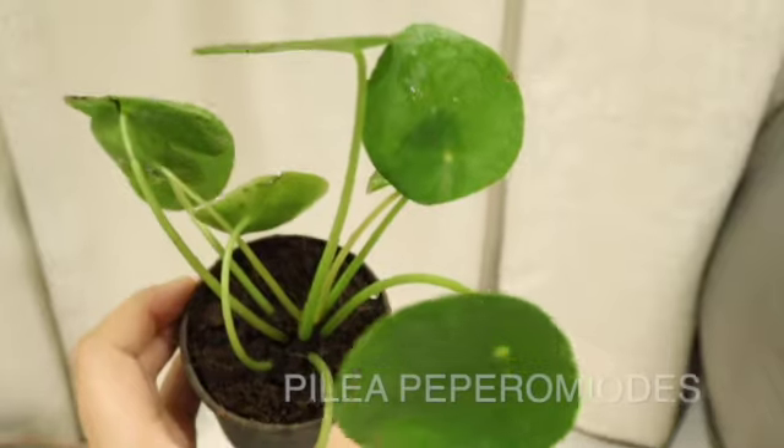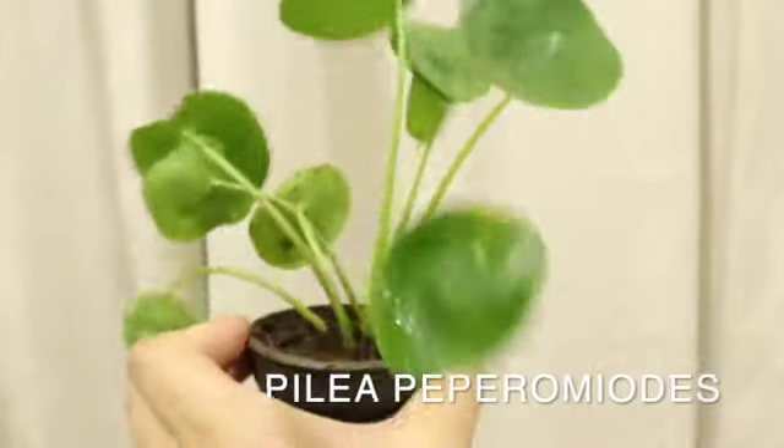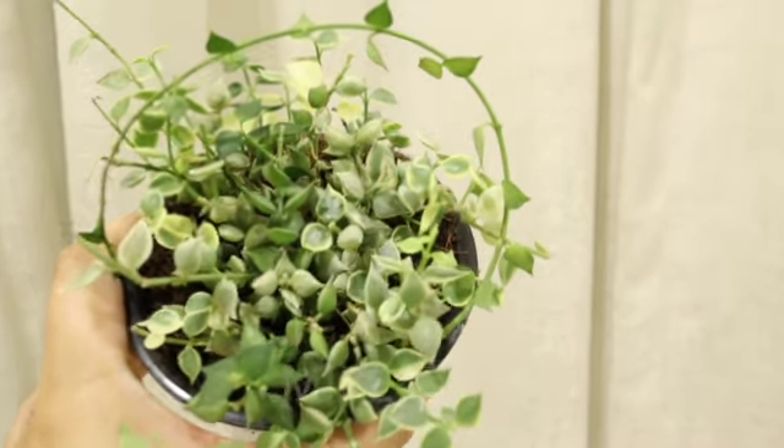The first plant is one I've been trying to grow — I've killed four or five of them, and I'm really sorry about that — but I can't stop trying. That plant is the Pilea peperomioides. This time the seller helped me a lot with how to take care of it in my conditions, so I'm really hoping — fingers crossed!